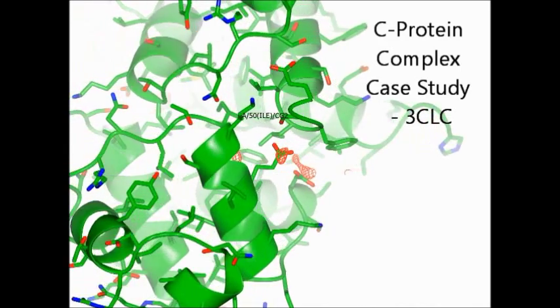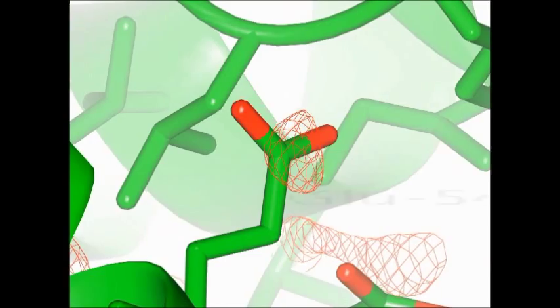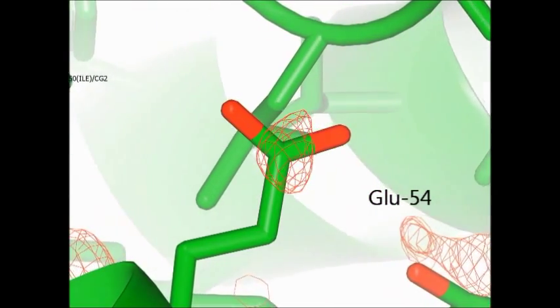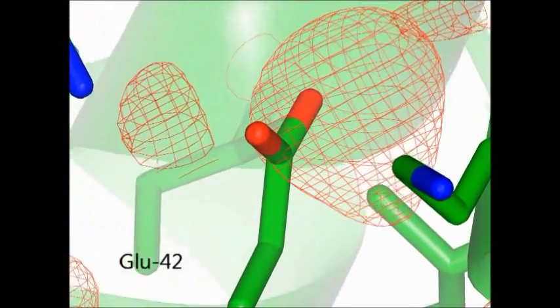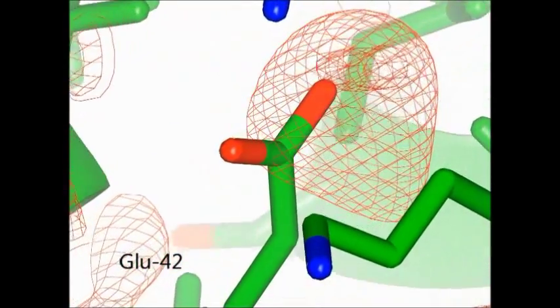In this clip, we see the decarboxylation of glutamate residues after the protein has been subjected to a radiation dose of 10.31 megagrays. The red mesh given by the electron density difference map indicates that the model contains electron density which is missing from the experimental data.